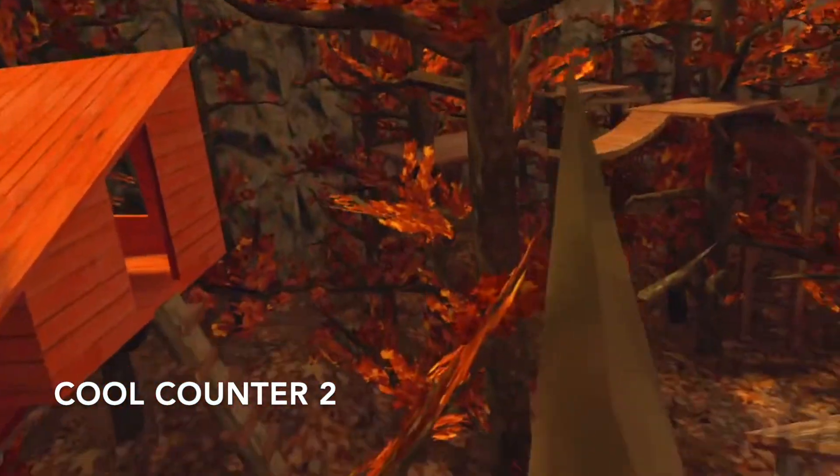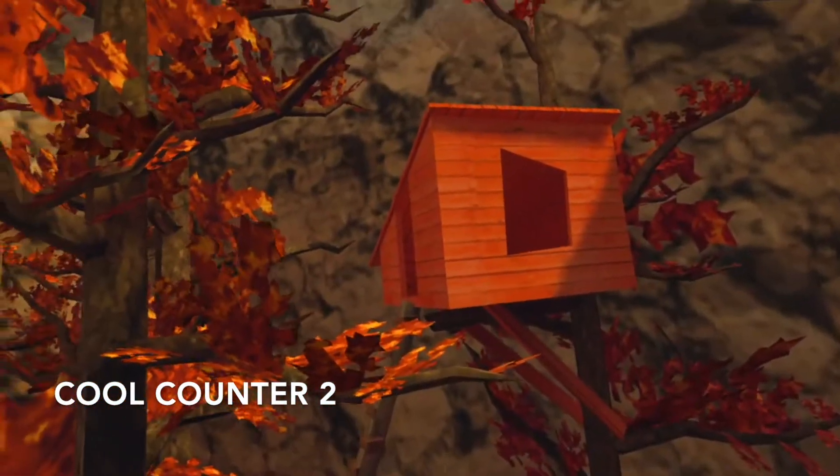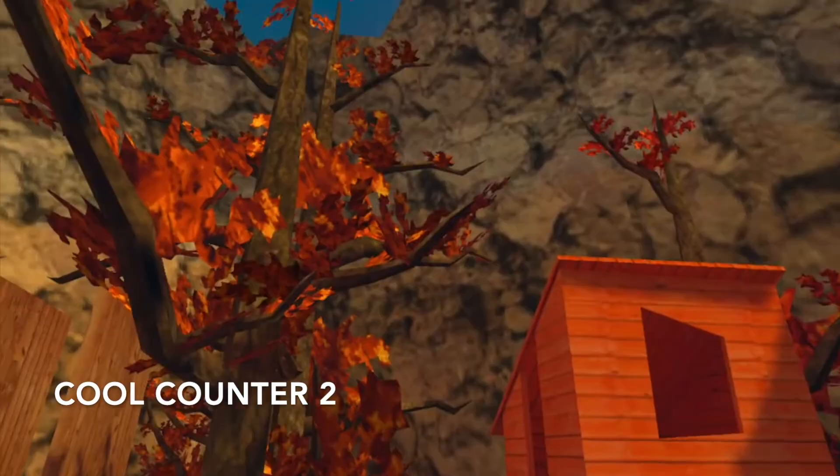The leaves can fall like that — if you can see that. The treehouse is oranger, or not like it's dimmer, which is really cool.